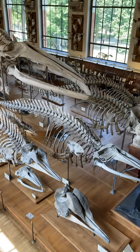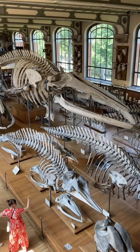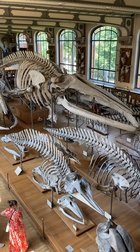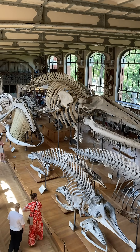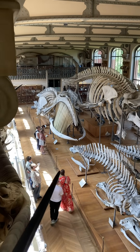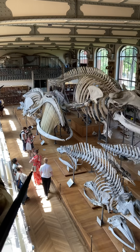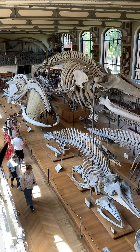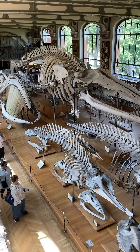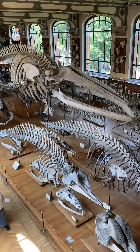I think they said it was 89 feet or something like that. Just absolutely fantastic. It's amazing — that whale still has the baleen. I've never seen that in a whale fossil or a whale skeleton preserved — the baleen. So that's pretty amazing. You can see it's missing from the fin whale there.